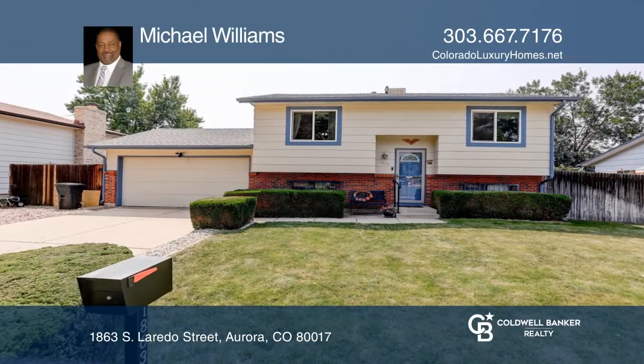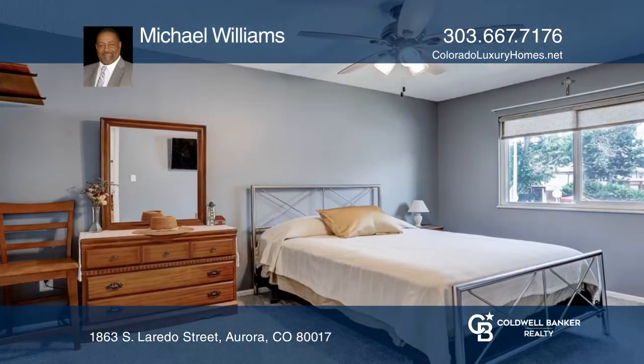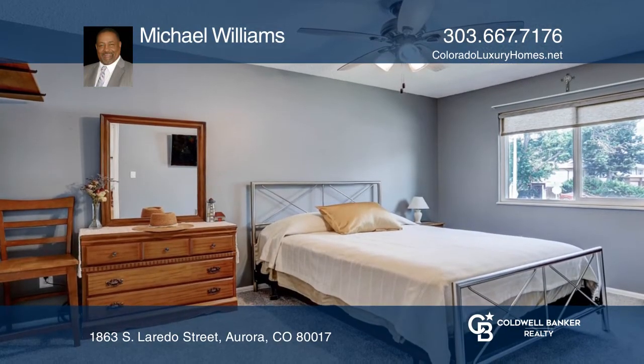Don't miss this great home in Southeast Aurora. Backing up to open space, this home offers two bedrooms, two bathrooms, and RV parking.